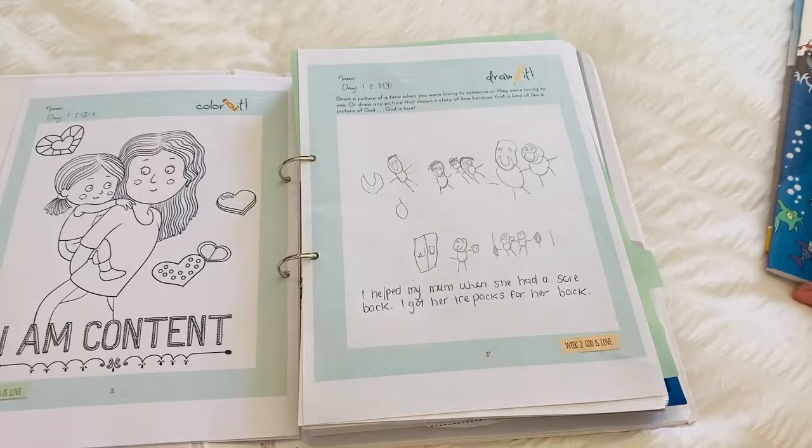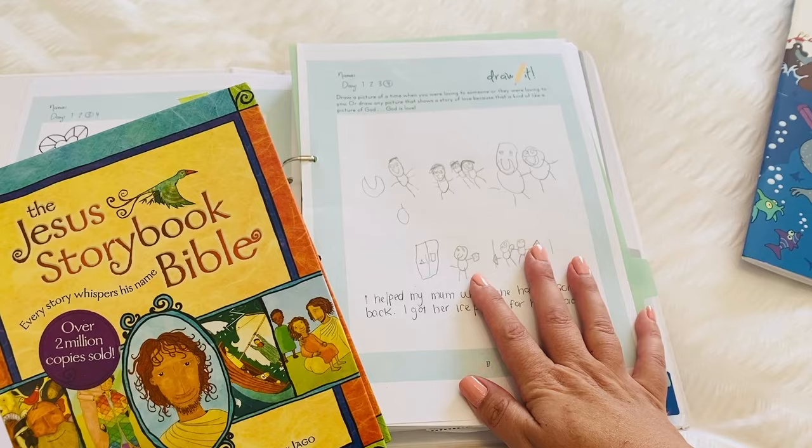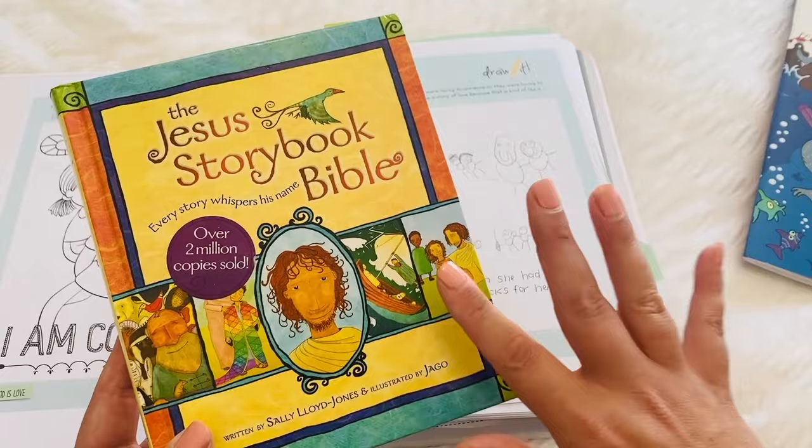The Bible that we also read from is the Jesus Storybook Bible. We really love this Bible. We will do the Bible curriculum during school time, and we read from the Jesus Storybook Bible at bedtime. I read that to him with his little brother. So that's how we work those two in.